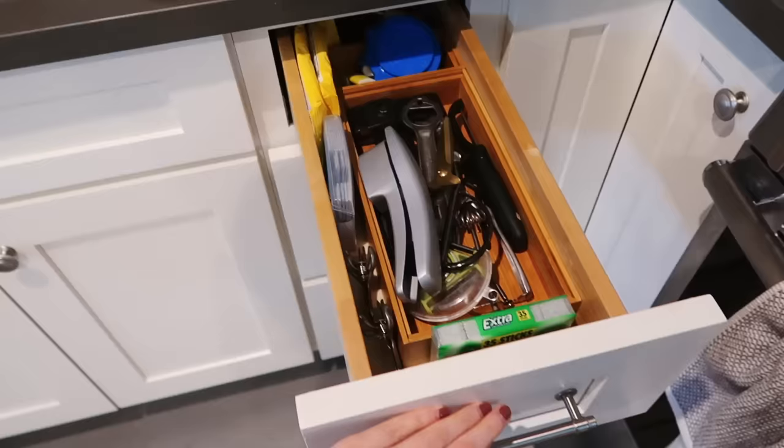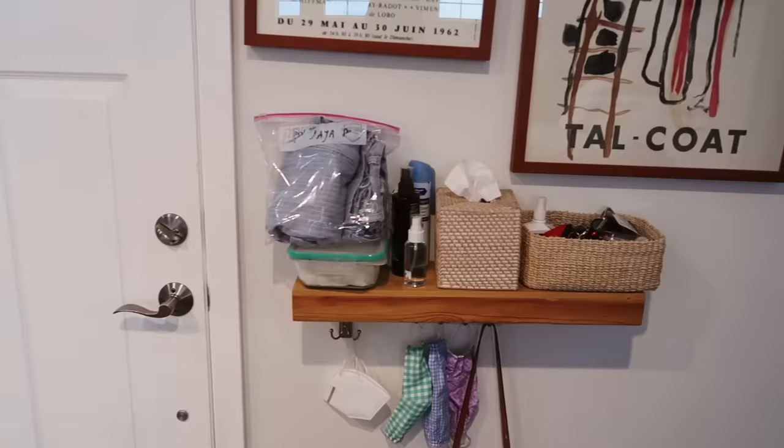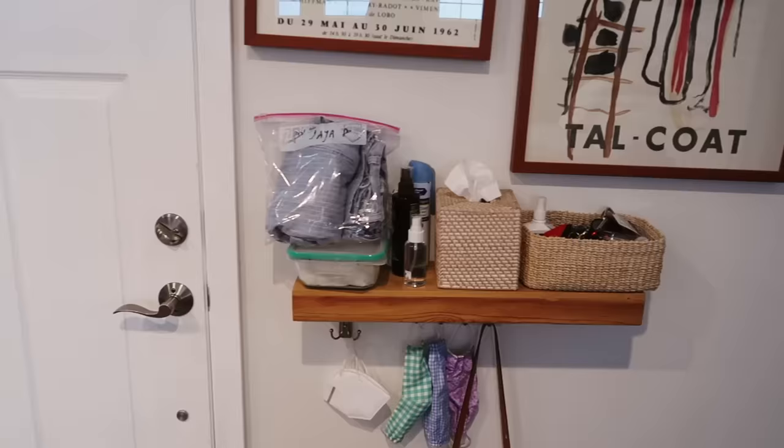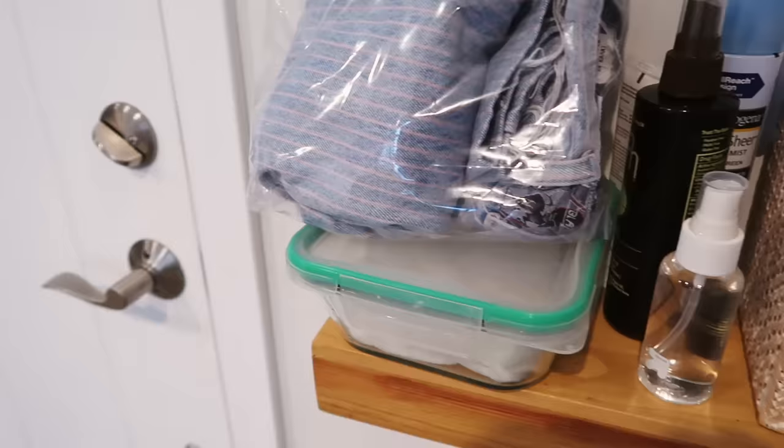All the cabinets shut with a soft-touch feature so you can never slam them. Next to the front door we have a shelving unit with little hooks on the underside where we hang all our face masks and anything we need by the door. There's a spray bottle of alcohol for hand sanitizer and some alcohol wipes to make sure we're being safe.